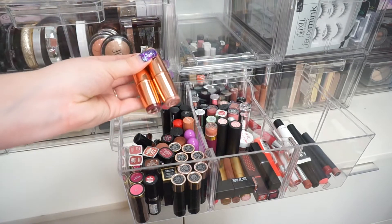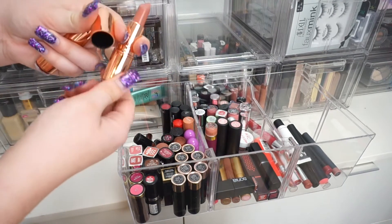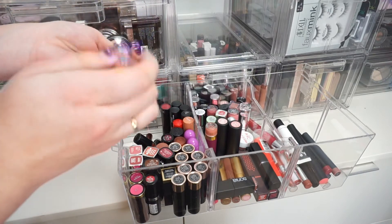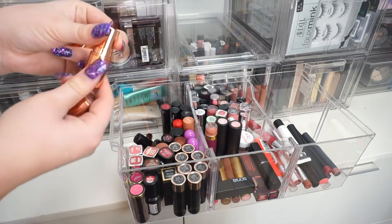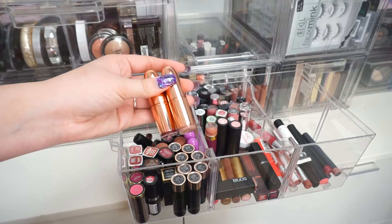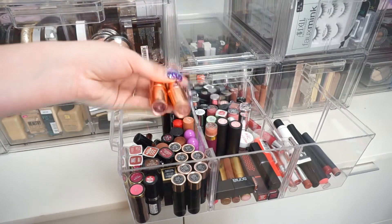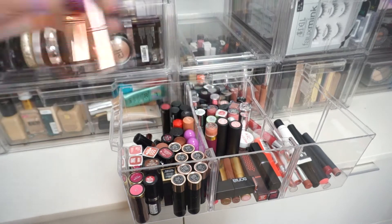I have these two Makeup Revolution lipsticks. I have not touched these in I don't know how long — I honestly forgot about them. I'm going to go ahead and keep these ones, and if I don't use them by the next time I do a declutter, I will toss them. But I'm going to hold on to these a little bit longer just so I can get a little more use out of them.